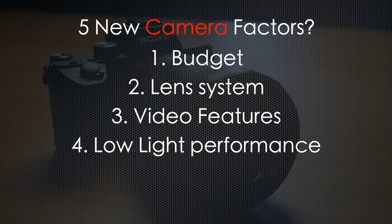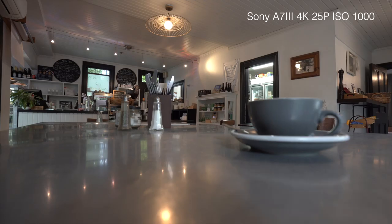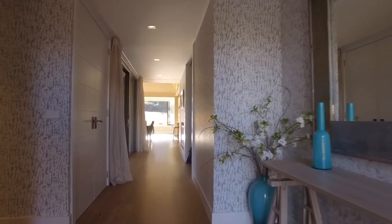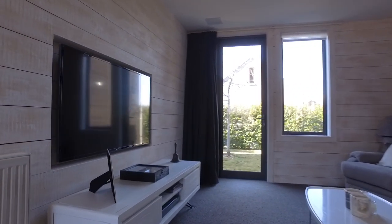Low light performance is another key consideration. As a real estate video shooter, you'll often find yourself shooting interiors that are dark and not very well lit, so you'll have to raise your ISO to expose correctly. Some cameras are very good at low light — the Sony a7 series springs to mind. My Panasonic GH5 is okay, but for example the original DJI Osmo handheld gimbal was terrible in low light; raising the ISO caused the image to break up and quality to look quite bad.